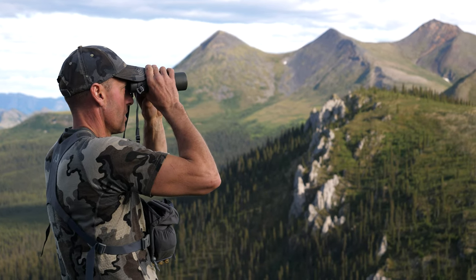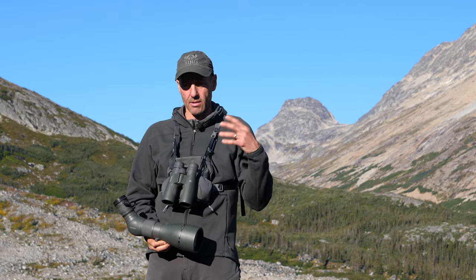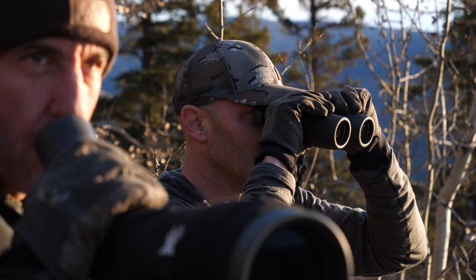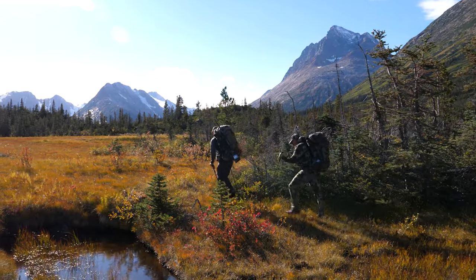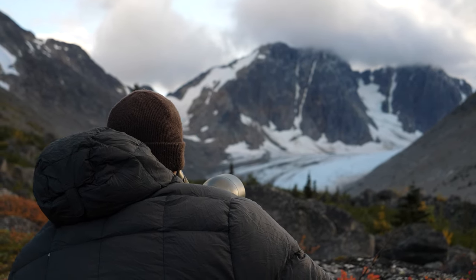I use 10x42 — these are the Razor UHDs. For the spotter, I like the 85mm objective lens for a big field of view — this is the 27-60x. Those are the two most important things when it comes to optics. Don't be afraid to share one spotter between two guys; it really cuts down on weight and makes things efficient. In the mountain environments here in the Yukon, one spotter and two sets of binoculars for two guys is definitely a good way to go, and it gets the job done.